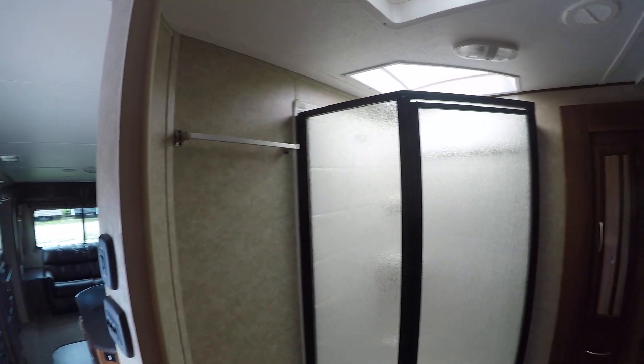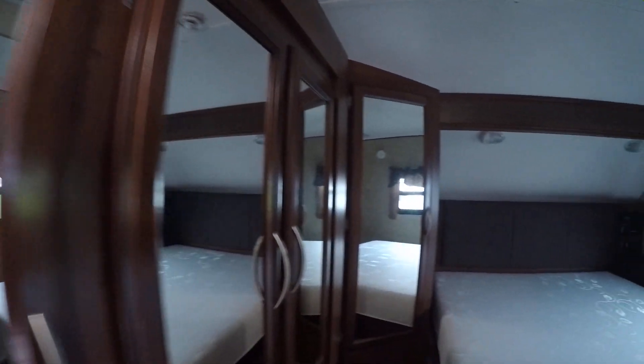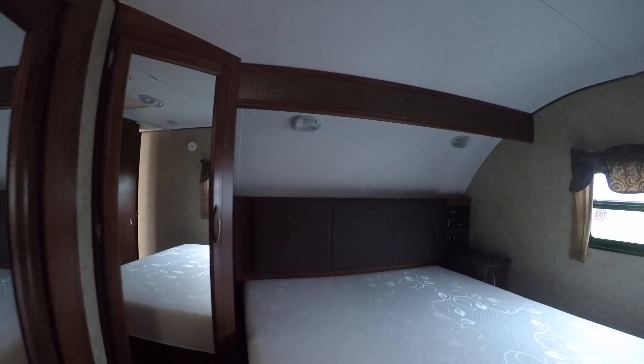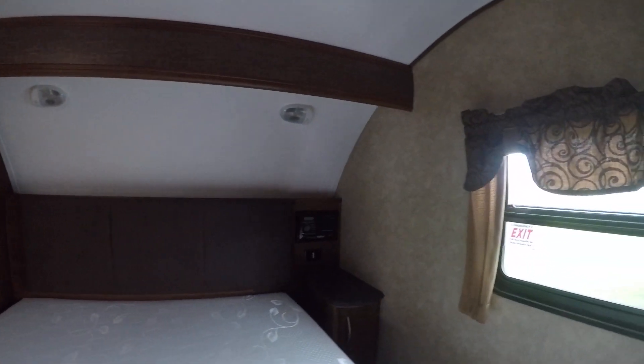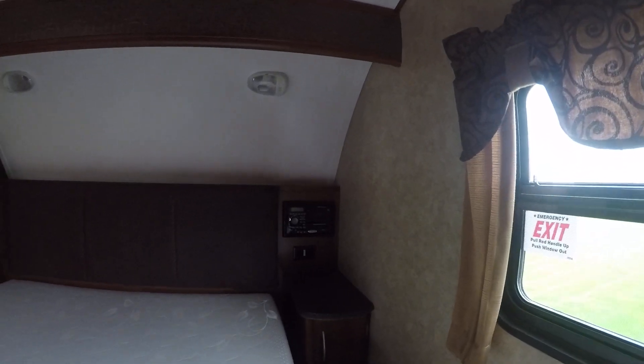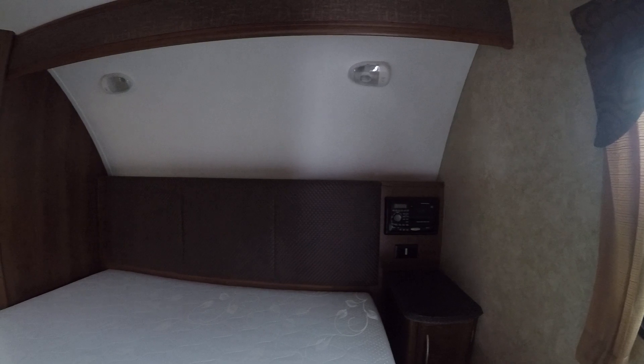There's a nice big shower with a skylight in the bath, a really cool closet center, and storage under the bed. There's also an entertainment center right at the bed, which is neat if you like listening to the radio or watching TV late at night — it's right next to you.